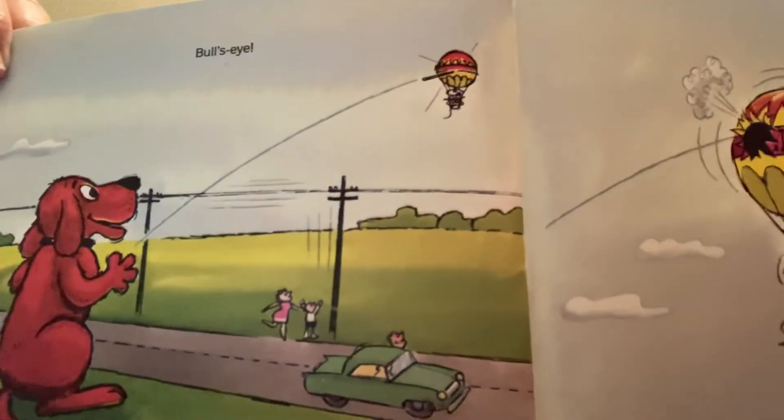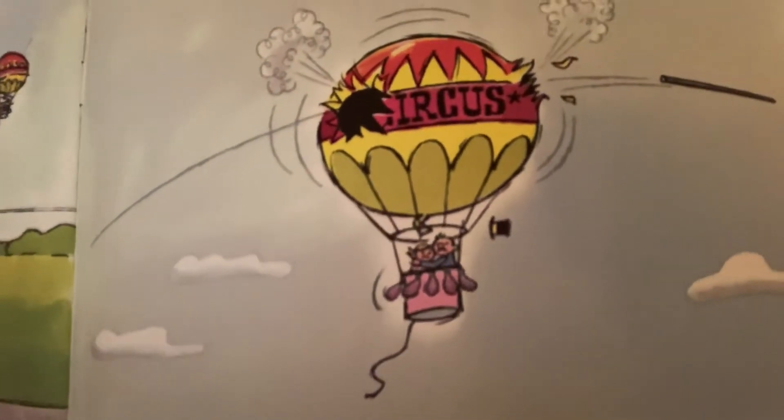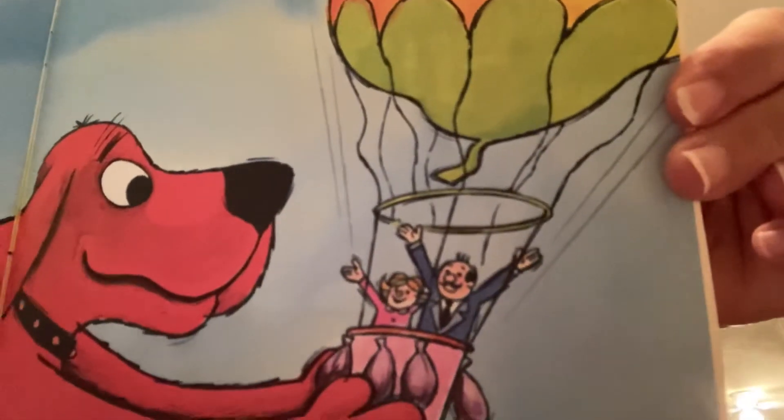The balloon was falling like a rock and they were scared silly. Boys and girls, that telephone pole made a big hole in the balloon, and now it was falling very quickly to the ground. Emily Elizabeth and the circus man were scared, but Clifford got there in time. He caught them before that basket hit the ground. Clifford saved them! Everybody said it was the most exciting end a circus has ever had. Clifford saved the show — and Emily Elizabeth!